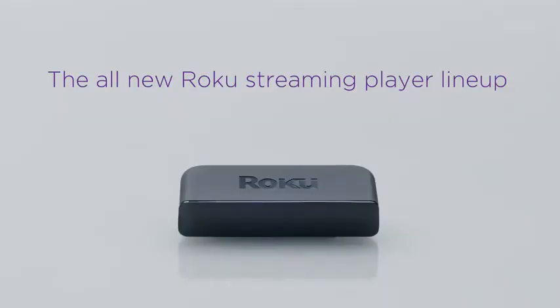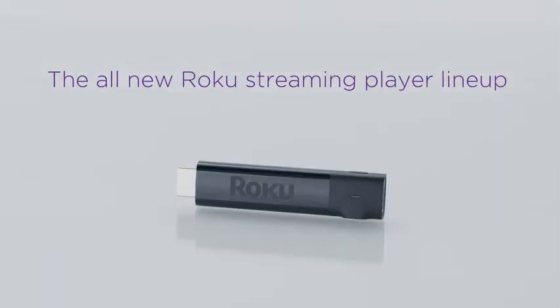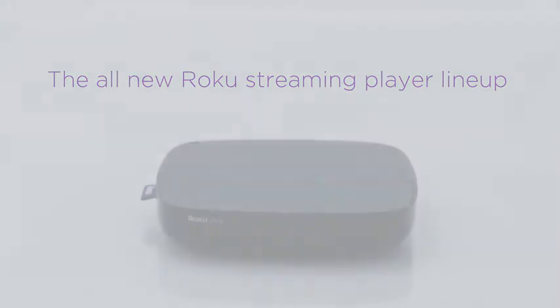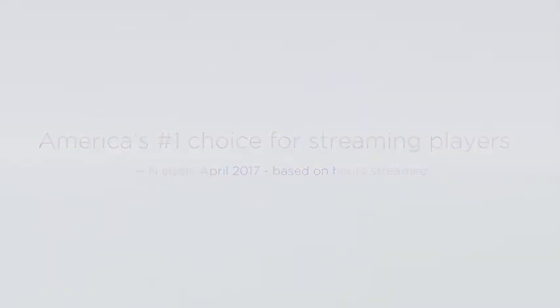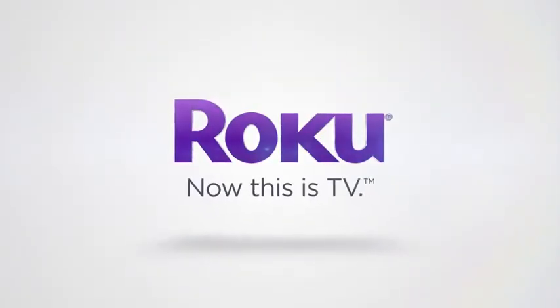The all-new Roku line-up. Roku — now this is TV.